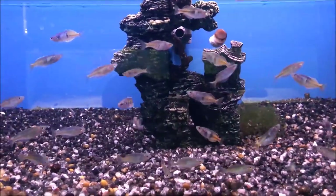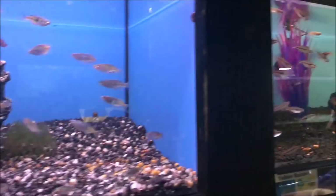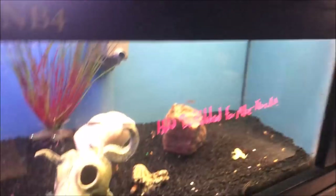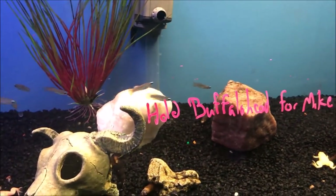More rainbows, more rainbows — that's for you Mr. Steenfot, you rainbow guy you. Those are kind of cool.